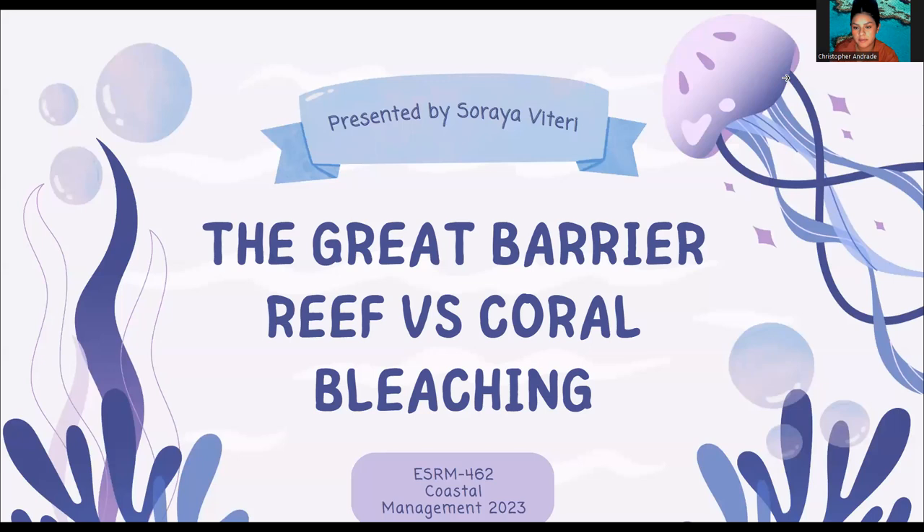Hello, my name is Ryba Terry and the topic I will be discussing today is the Great Barrier Reef versus coral bleaching.